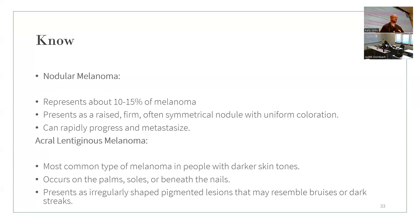Nodular melanomas account for about 10 to 15% of melanomas. They appear as raised, firm, often symmetrical nodules with uniform coloration — they look a little different from other types — and can rapidly progress and metastasize. Acral lentiginous melanoma is the most common type in people with darker skin tones. It occurs on the palms, soles, and beneath the nails, appearing as irregular pigmented lesions that often resemble bruises or dark streaks.